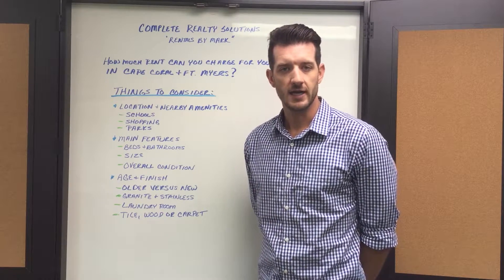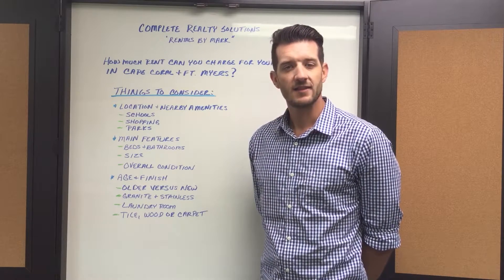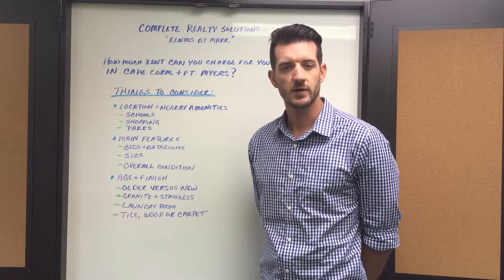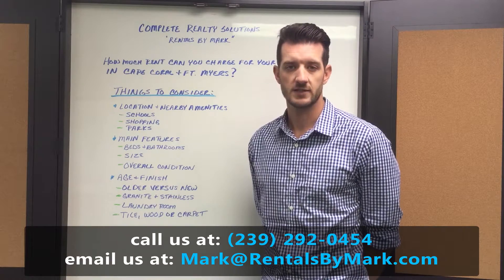This is where a property manager can come in handy. We have many tools, including the local MLS and things like RentMatch, to properly price your rental home on the market. This way your home gets rented for the maximum amount of money and rented in a decent amount of time.